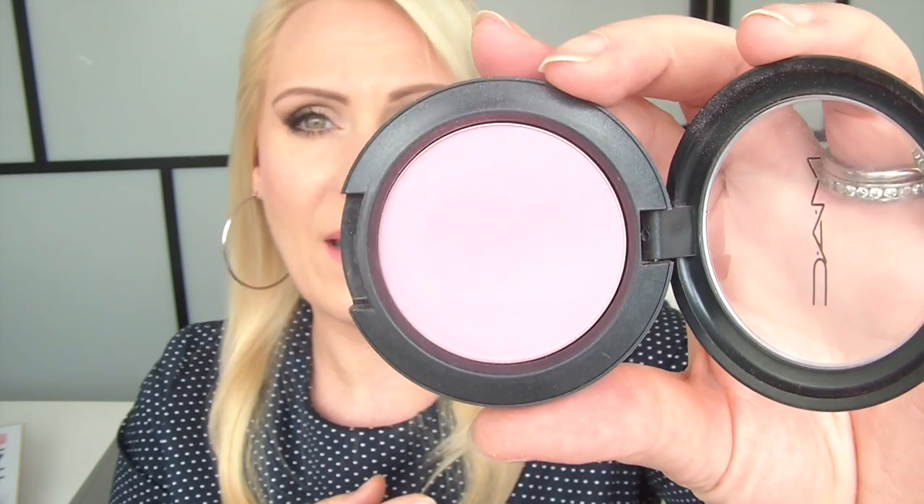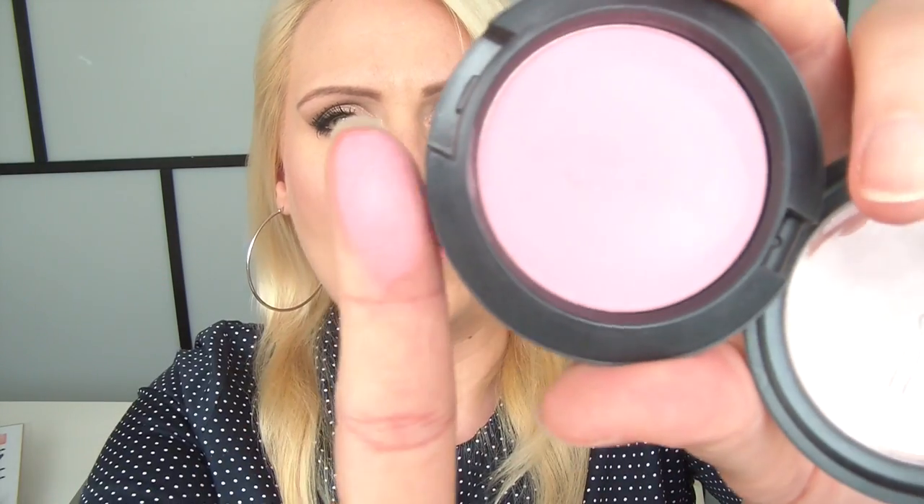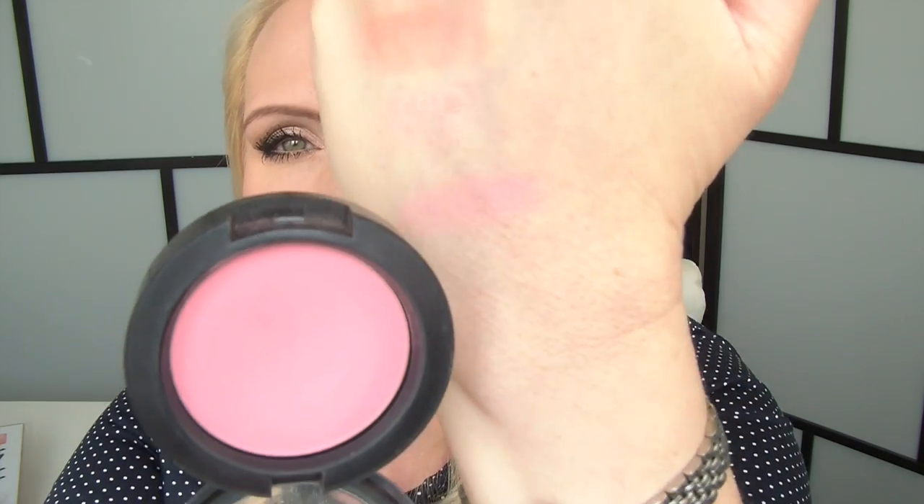Two MAC blushes — I'm so glad I started using my MAC blushes more because I've neglected them for so long. One is my all-time favorite pink blush, MAC Pink Swoon. It's a sheer tone blush, easy to layer, still very pigmented, and a beautiful pinky tone — especially with warmer bronzers like the Chanel. And another go-to every summer is MAC Warm Soul, which is more on the golden peachy side — such a gorgeous blush, especially in summer. MAC blushes do stay on very well on me.